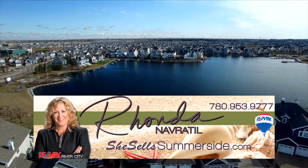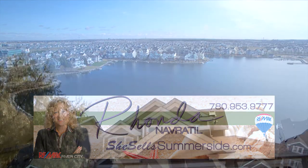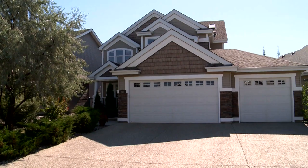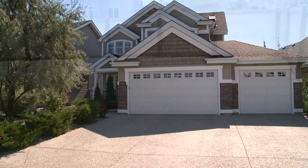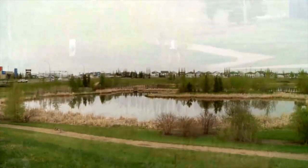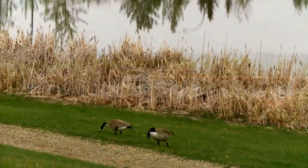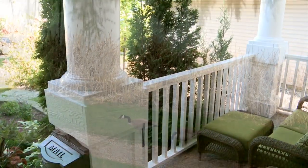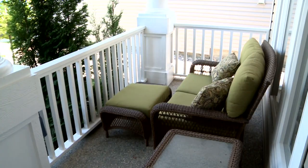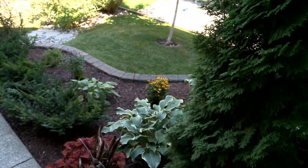Welcome to this Jamin Master Built Home, offering 2,547 square feet of executive quality living in the Lake Summerside Estates area. There's really no reason to drive down this street unless you live here, so it's very family friendly. It has direct access to a walkway leading to the front pond, joining lit walking trails that go all the way to the back pond and around the whole community. And it has a really nice front veranda.